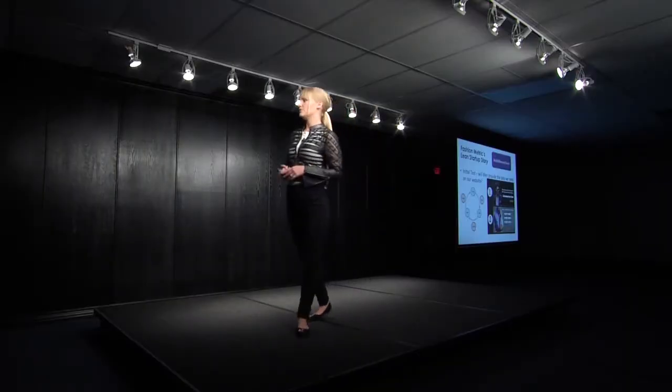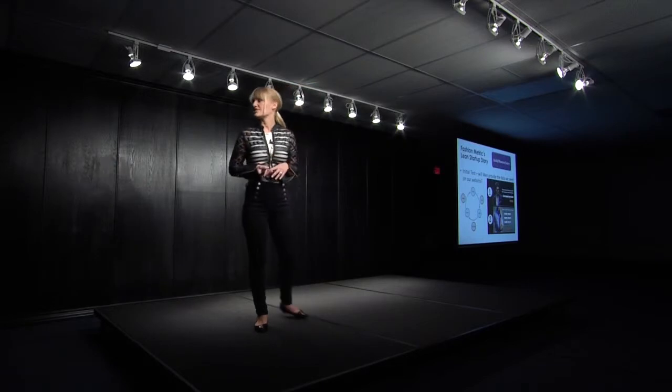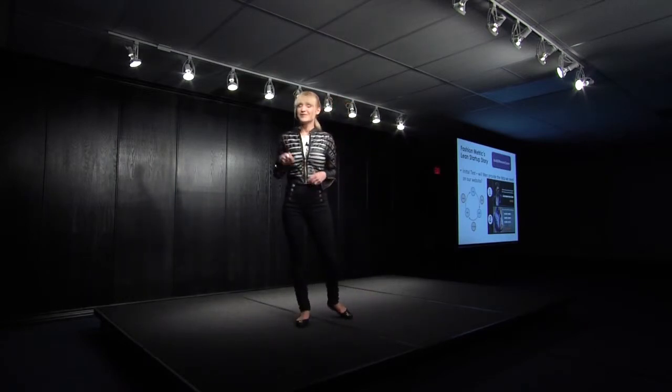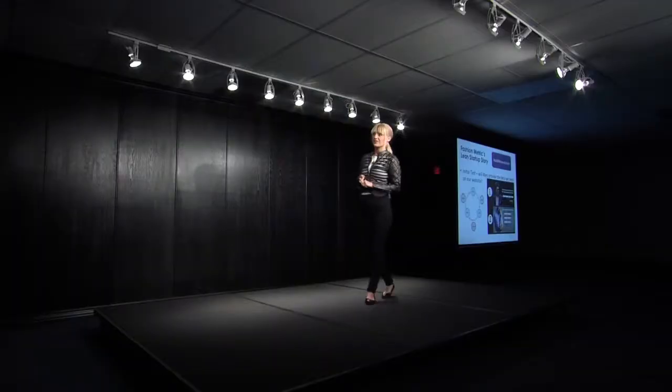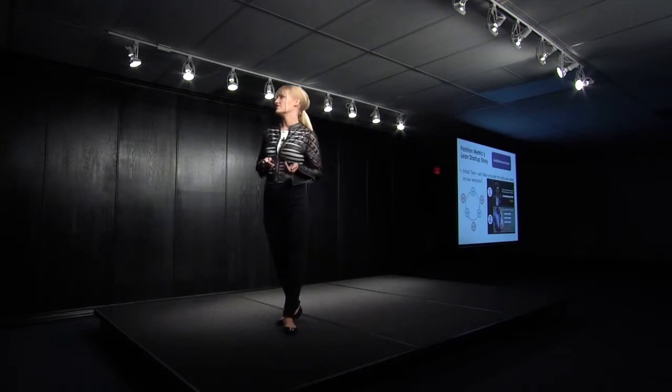That was really helpful for understanding how we'd build the technology to solve the fit problem. We narrowed it down — now it's down to five questions. We wanted to see: will people, when we drive them to the site, actually input this information? We did find that they did — 87% of the people coming to our site actually inputted the information. So then we had an idea who our customer was, what their problem is, and we knew they would enter certain information, so we felt pretty good about taking the time to actually build a fit technology.